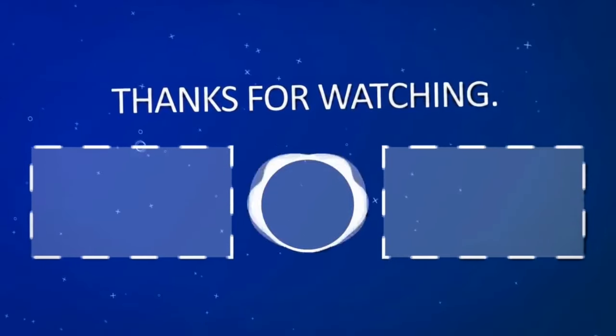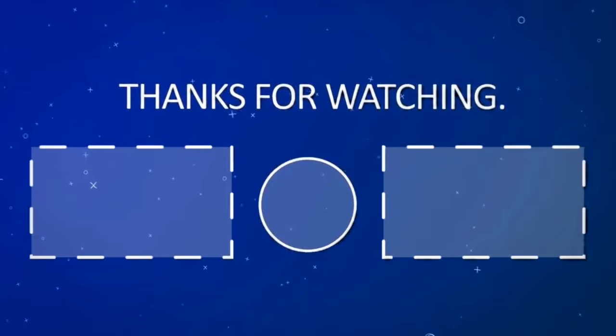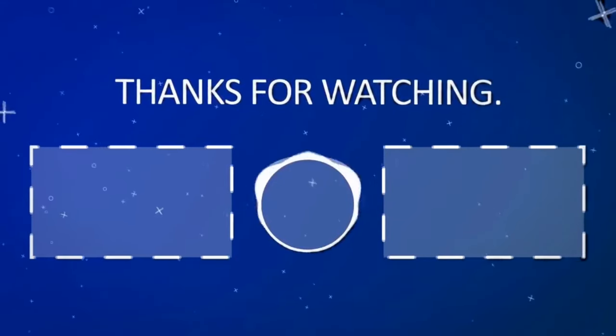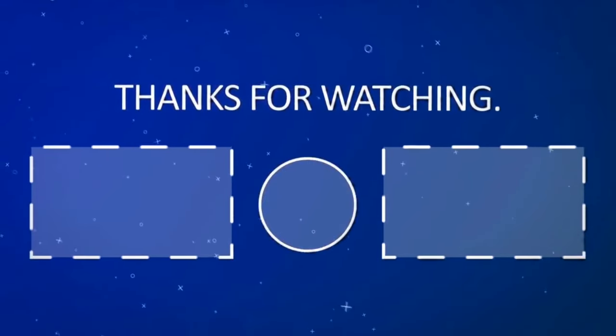Thank you for watching AI News. We consistently report on the newest technologies that are shaping the future of our world. We'd appreciate you subscribing and watching our other videos. See you around and take care.